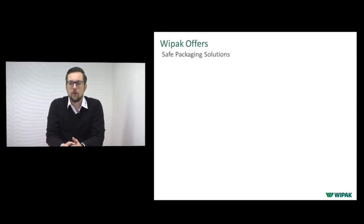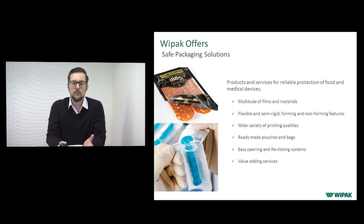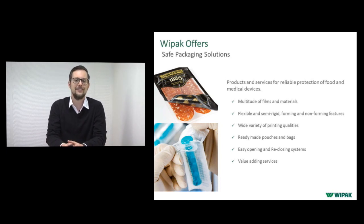So let's go into detail — what does VPAK offer? VPAK offers safe packaging solutions. Just kidding, let's go a bit more into detail. We offer products and services for reliable protection of food and medical devices: a multitude of films and materials, flexible and semi-rigid with forming or non-forming features, a wide variety of printing qualities — rotogravure, flexo printing — ready-made pouches, stand-up pouches, easy opening and reclosing systems, and a lot of value-adding services.